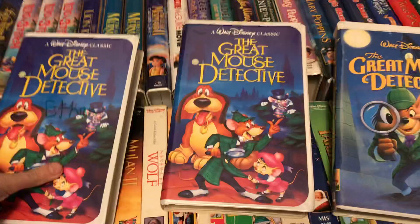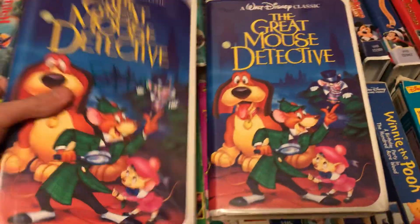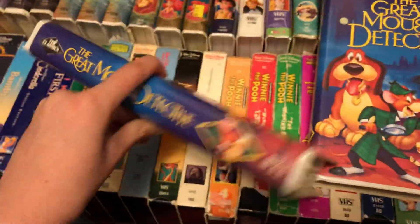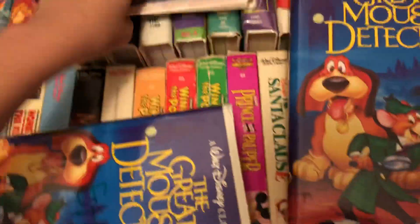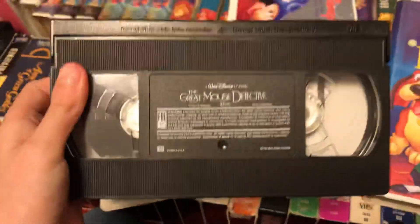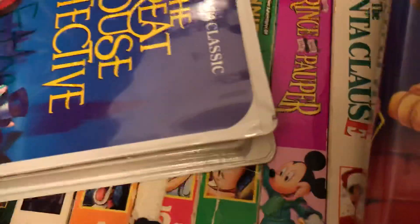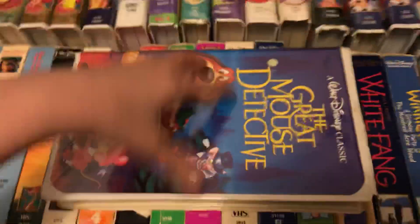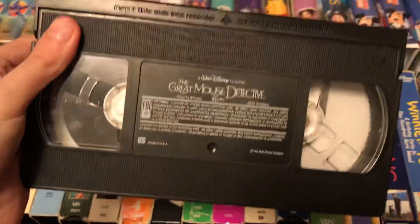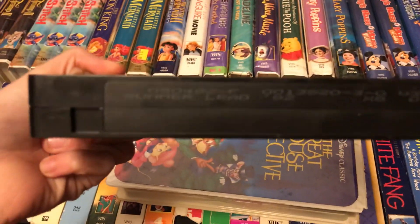Three copies of The Great Mouse Detective, starting off with my two 1992 copies. May 29th, 1992. Here's my other copy of this — May 4th, 1992.